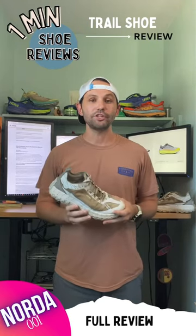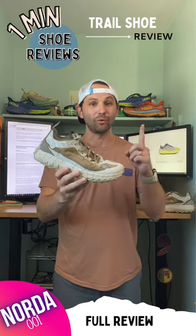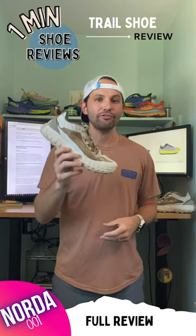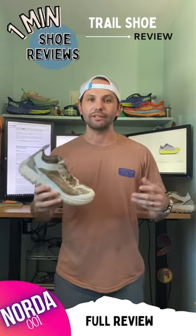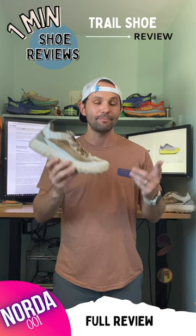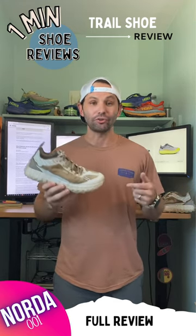Welcome back to One Minute Shoe Reviews. Today we're checking out the Norda 001 all the way from Canada. I've had this shoe for a couple of months now with about 150 miles on some gnarly East Coast trails, and every time I take the shoe out it answers the bell, which makes me comfortable in saying: get this shoe on your feet.